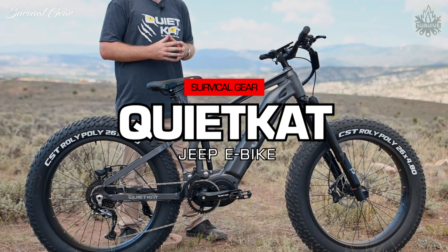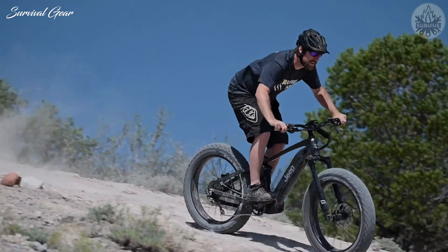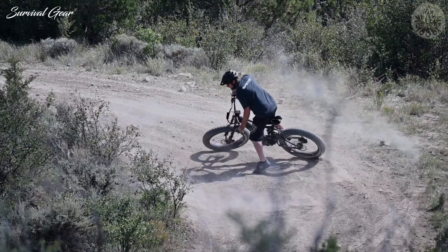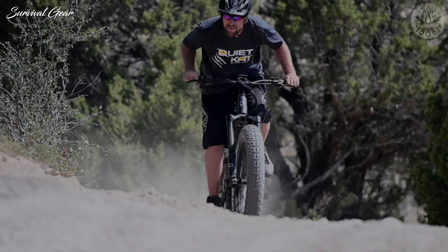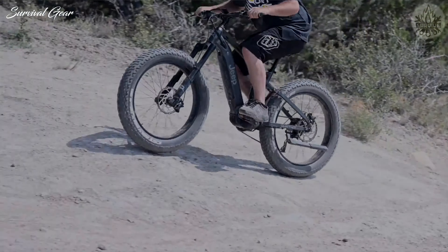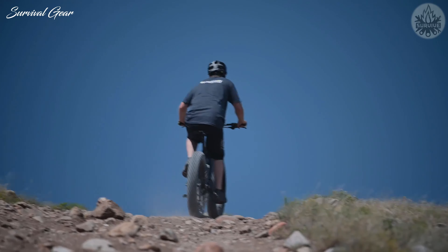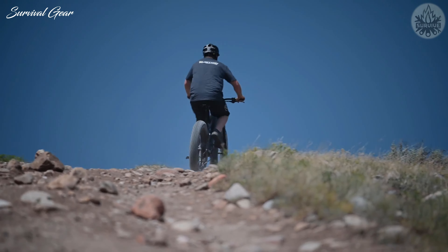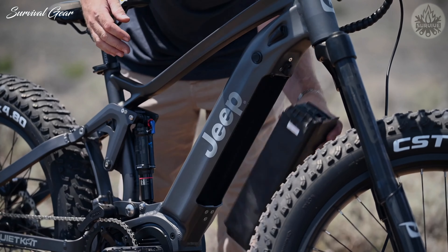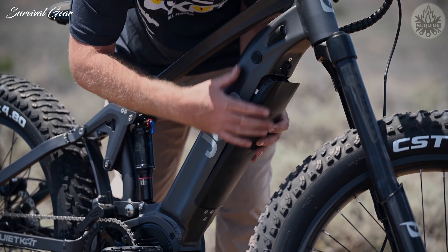Quiet Cat Jeep E-Bike. Quiet Cat partnered with Jeep to develop one of the most advanced electric off-road bicycles available. Designed with full suspension to keep you stable on tough ground, it does splendidly as an electric winter bike, full suspension hunting bike, or as a no-compromise electric trail rig. It's possible to get the Jeep in both 750-watt and 1,000-watt motor builds, depending on how much power you need.